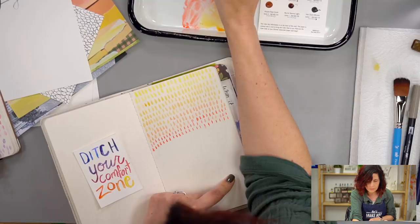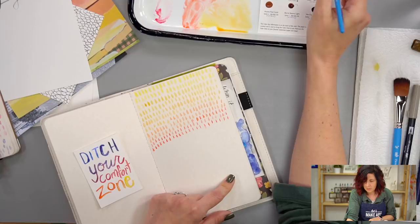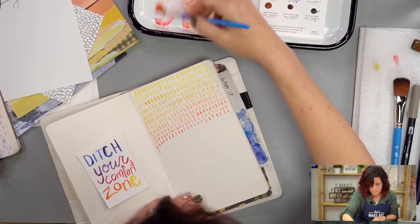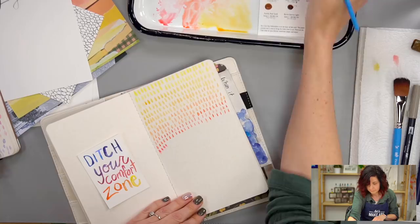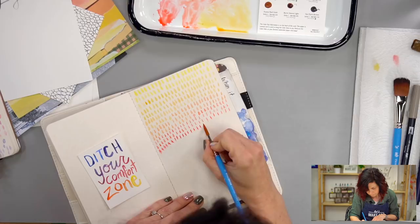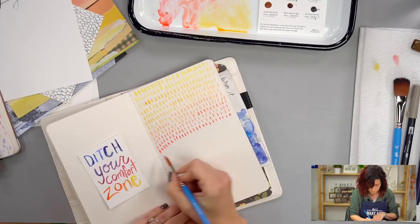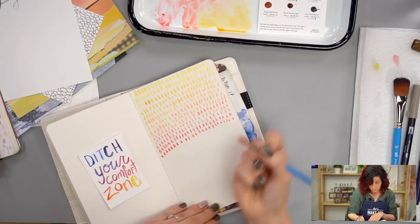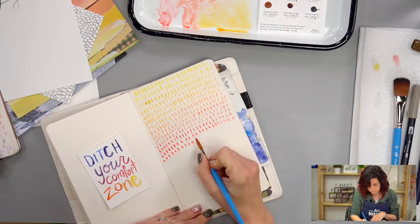I mixed in a little bit of red and orange, and now I'm going to go straight red. You could use the rose red or the scarlet, whichever you want. I just mixed both of them up, so that's all right. This can be all one color if you wanted — you could do a transition like we're doing.